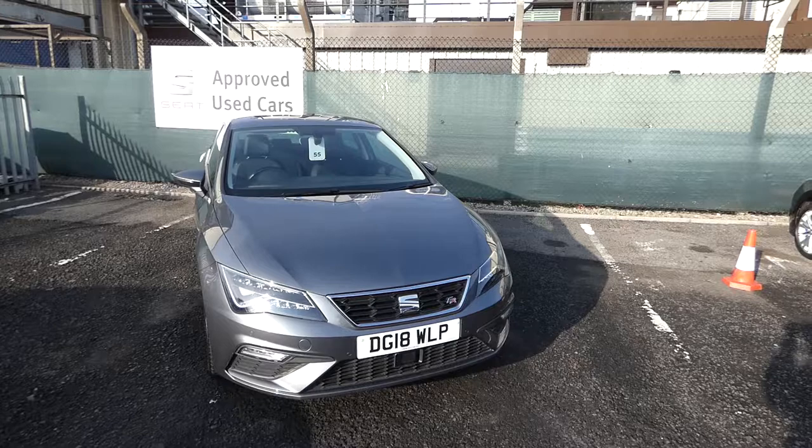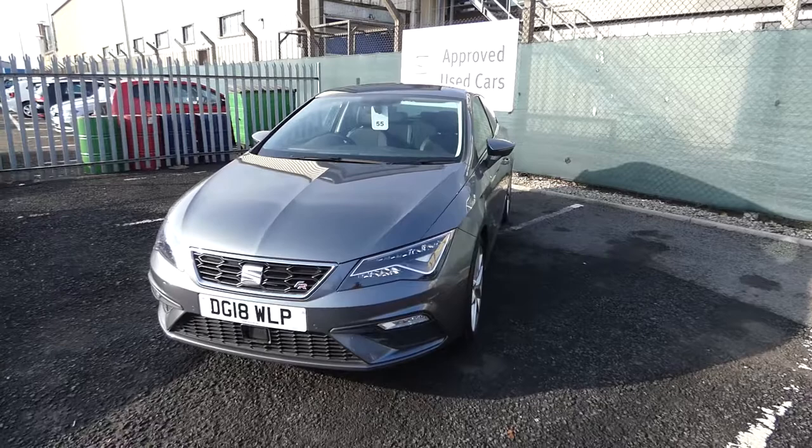Welcome to Crusade Out. Today we have a Seat Leon 3-door 1.4 TSI FR, finished in Monsoon Grey.